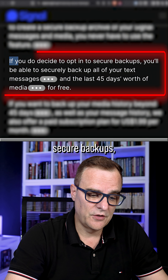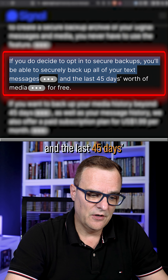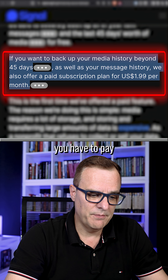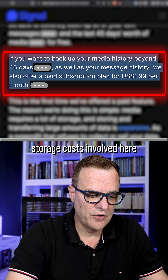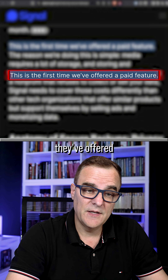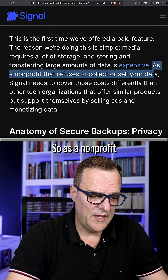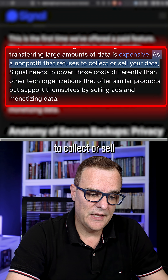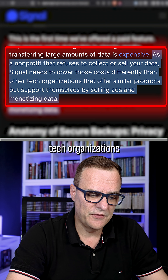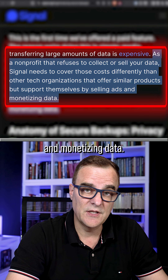If you decide to opt-in to use secure backups, you'll be able to securely back up all your text messages and the last 45 days worth of media for free. If you want to go beyond that, you have to pay because there's storage costs involved — $1.99 per month. This is the first time they've offered a paid feature. As a non-profit that refuses to collect or sell your data, Signal needs to cover these costs differently than other tech organizations that offer similar products but support themselves by selling ads and monetizing data.